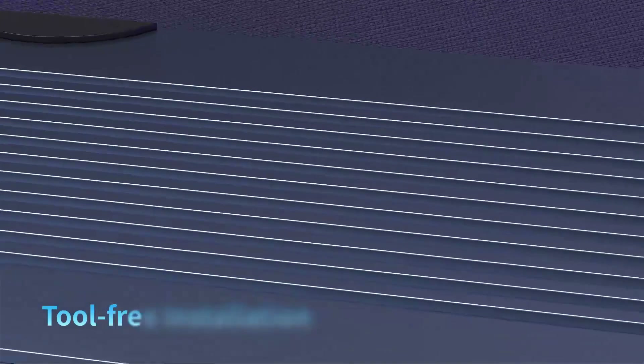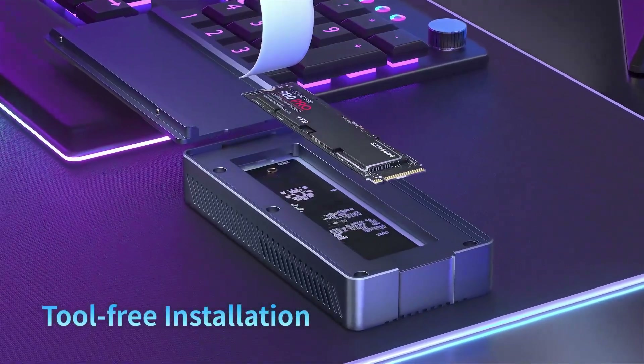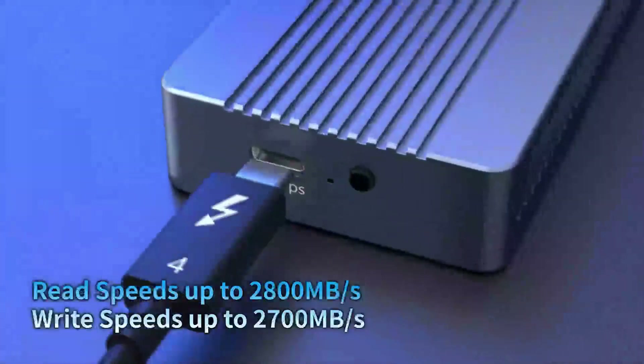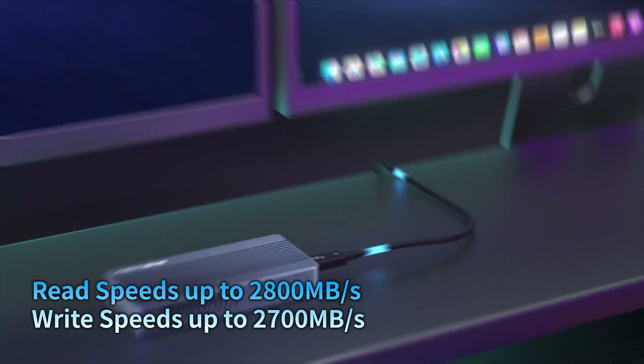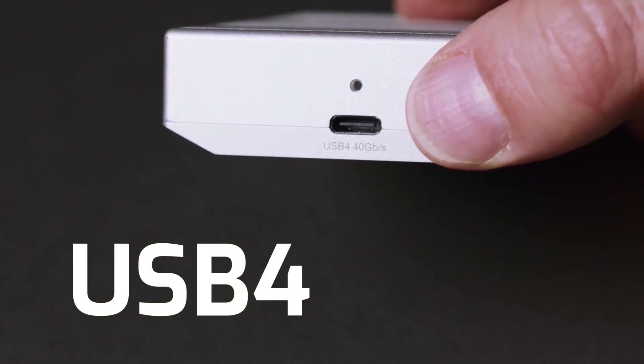With advancements like USB-C, Thunderbolt, and support for ultra-fast transfer speeds, these enclosures cater to tech enthusiasts, gamers, and professionals alike. In this guide, we explore the top six best NVMe SSD enclosures, highlighting their features, performance, and compatibility to help you find the perfect fit for your storage needs.